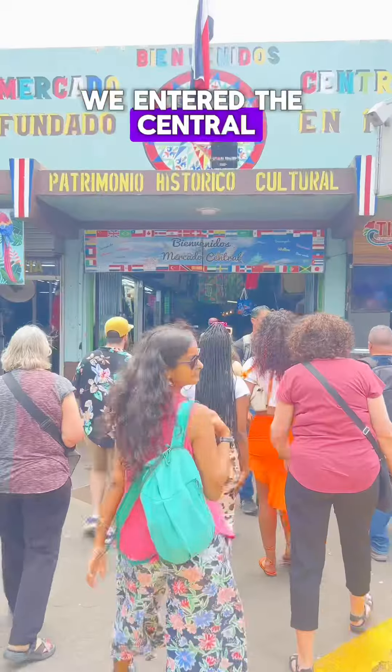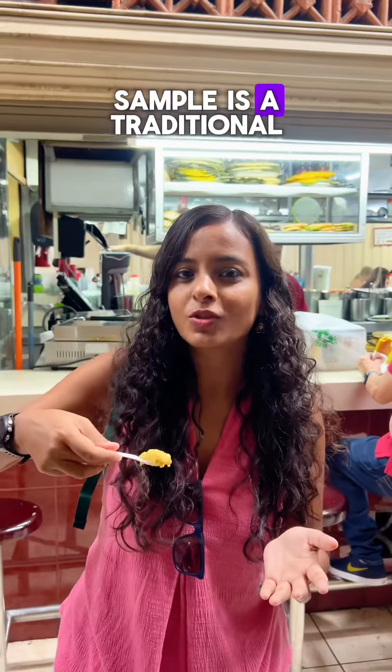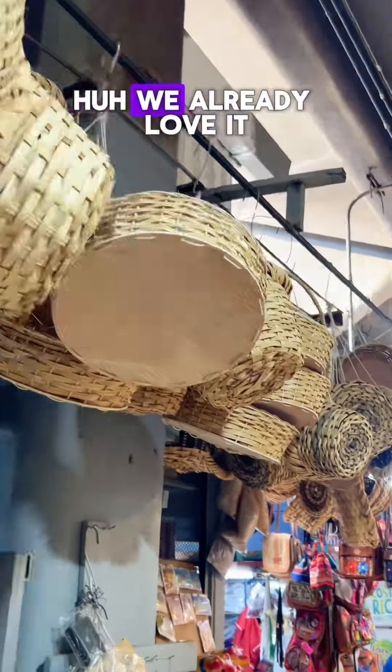We entered the Central Market of San Jose where our first food sample is a traditional ice cream. We already love it.